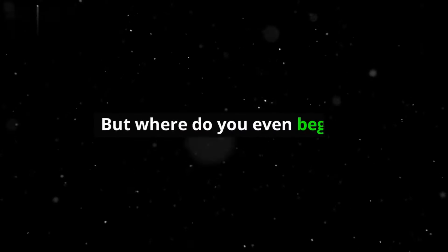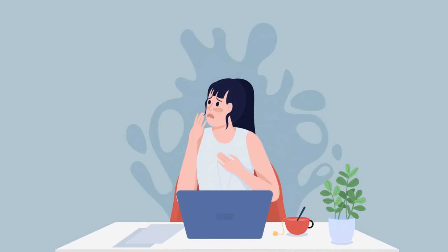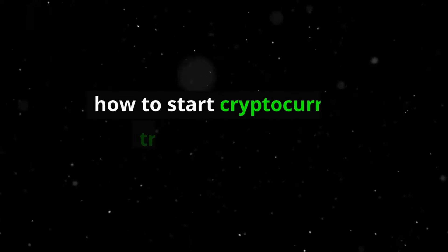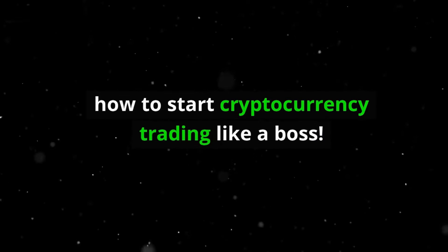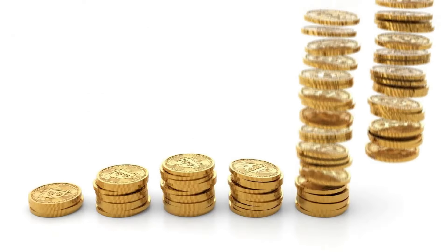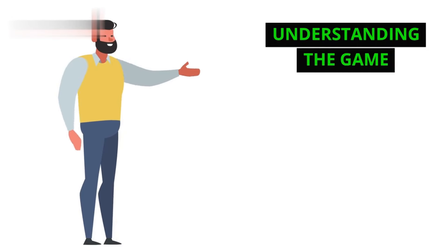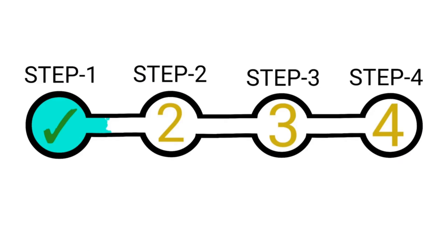What's up everyone? The crypto craze is still going strong, and you're curious about joining the trading scene. But where do you even begin? Don't worry my fellow Padawans, because in this video we're breaking down the essentials of how to start cryptocurrency trading like a boss. Crypto trading can be a thrilling roller coaster of profits and losses, but with the right knowledge and strategies, you can navigate the market like a seasoned captain. So buckle up, because we're about to embark on a journey into the exciting world of crypto.